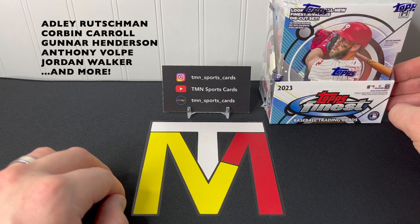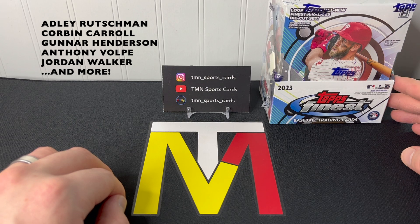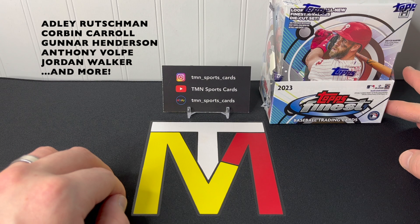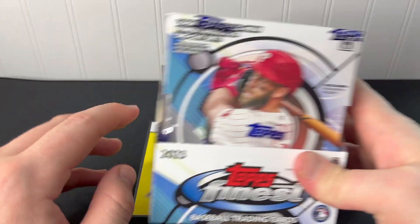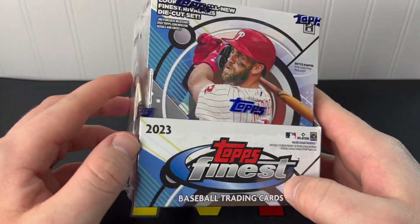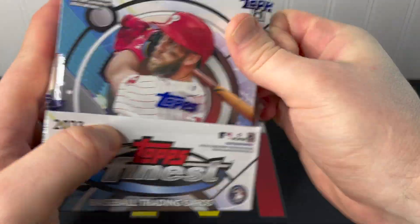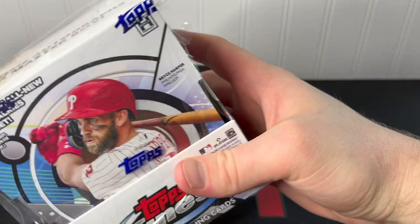The rookie class is basically the best guys from Series 1 and Series 2 — Adley Rutschman, Corbin Carroll, Anthony Volpe, Michael Harris, Jordan Walker, Josh Young, Nolan Gorman, Francisco Alvarez, Gunnar Henderson and much more. Hopefully we'll find at least a few of those guys today, maybe a nice autograph. Let's rip in and try to do one mini box at a time.